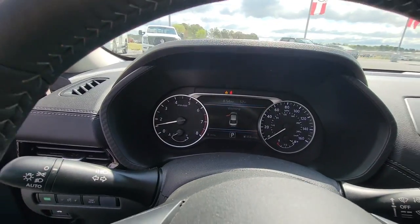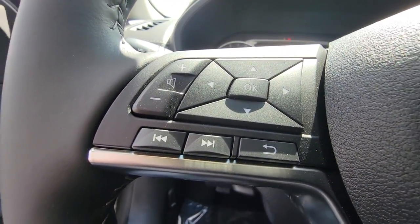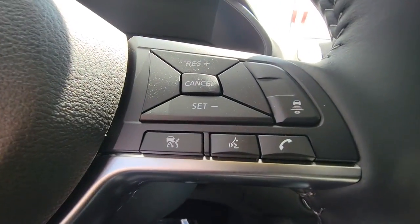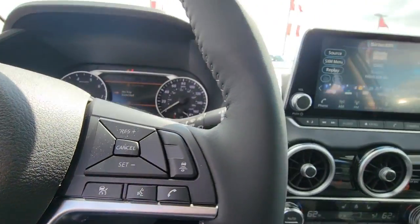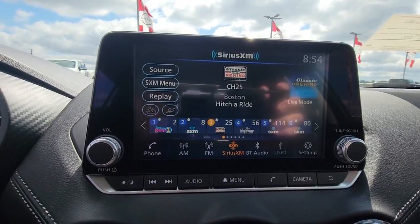Apple CarPlay and or Android Auto. Keyless Entry. Satellite radio. Remote engine start. Steering wheel audio controls. Blind spot monitor. Alarm. Electronic stability control. Aluminum wheels. Heated front seat.